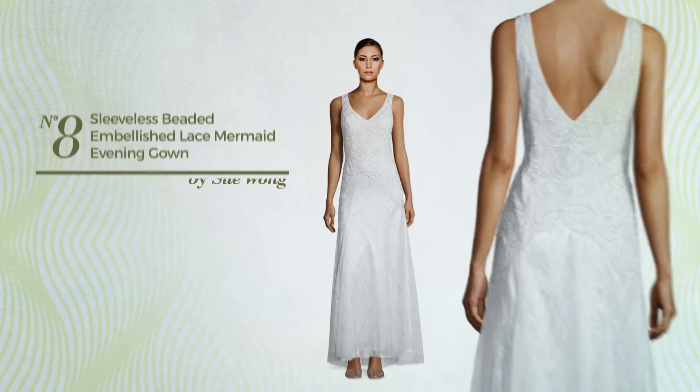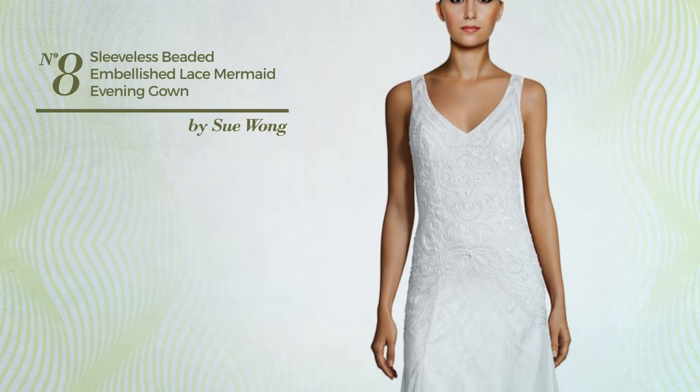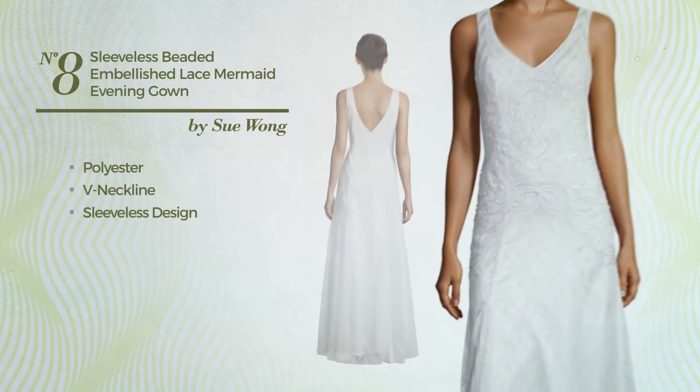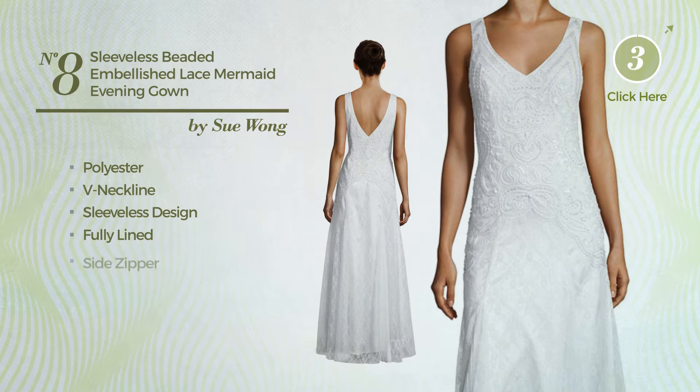Number 8. An all-evening mermaid gown crafted from polyester, this gown includes V-neckline, sleeveless design, fully lined and side zipper. Available in two more colors.